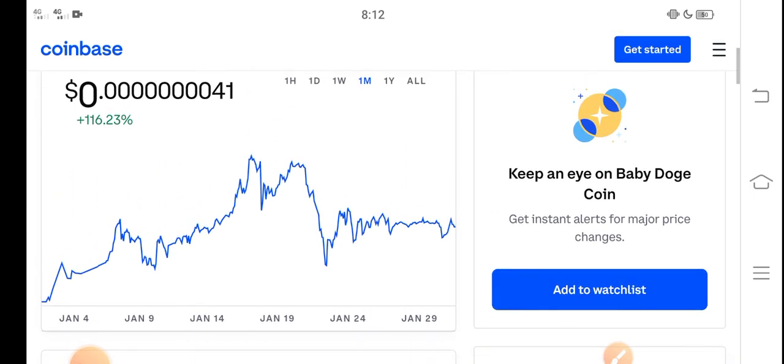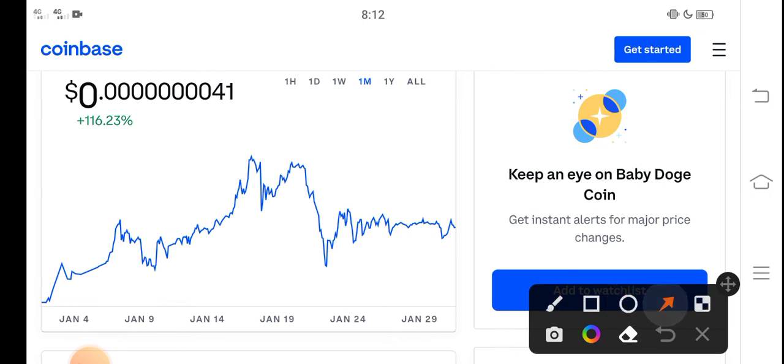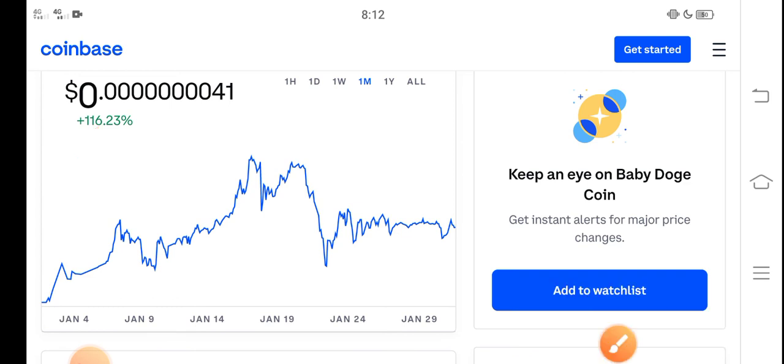If you want to buy Baby Dutch Coin, I think it's a perfect time — a good time for buying. The price change in the last 30 days is about 116% positive, so that means it is a profitable coin. On the other side, it is a low price coin.